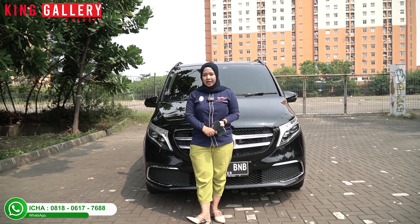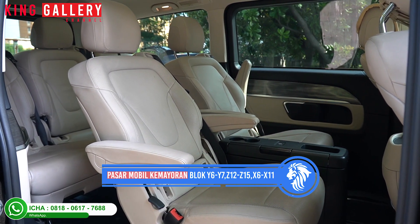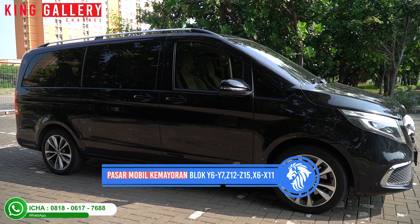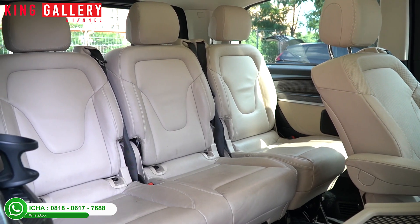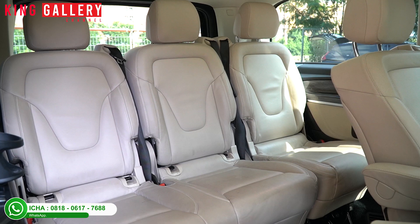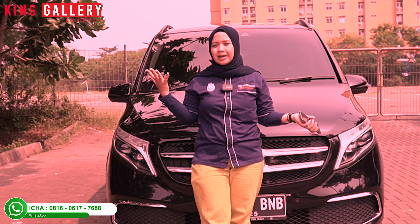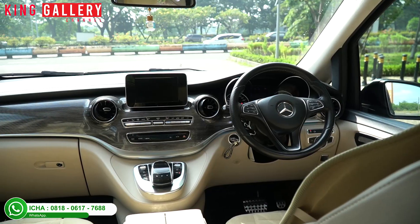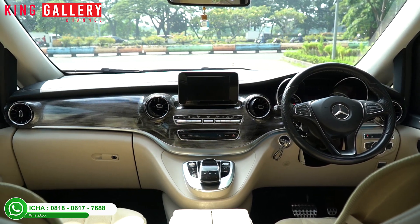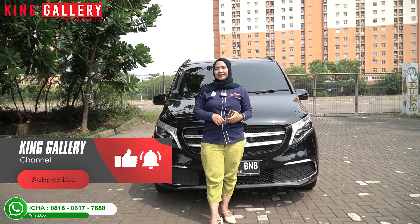For King Gallery viewers who don't know our address, we're at Pasar Mobil Kemayoran, block Y6, Y7, Z12, Z15, and also X6 and X11, enter from gate 8. Operating hours are every day: Monday to Saturday 8:30 AM to 5:00 PM, and Sundays or public holidays 10:30 AM to 4:00 PM. If you want to make an appointment outside operating hours, contact Ica directly. That concludes Ica's review of this luxury MPV. Please support King Gallery by sharing our videos - like, comment, and subscribe to King Gallery Channel.